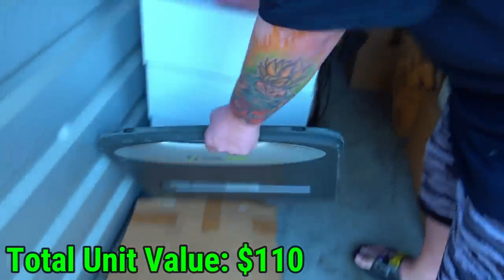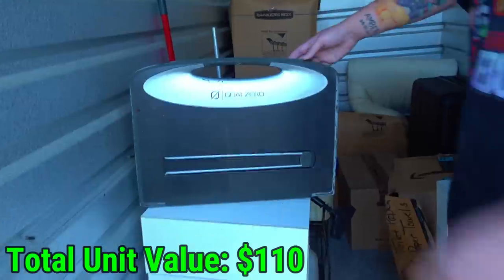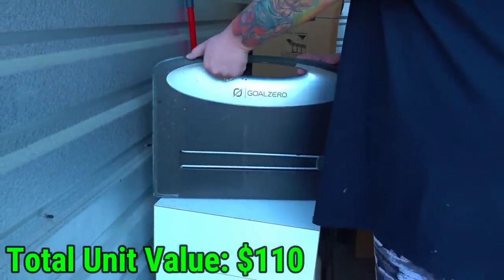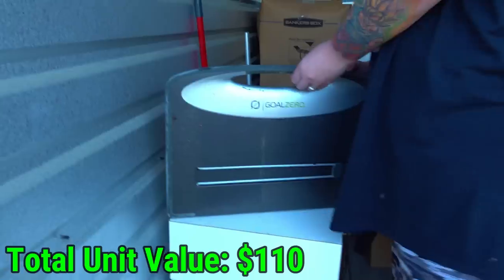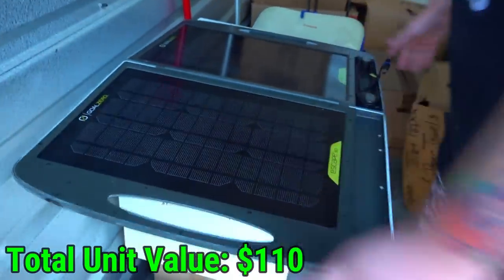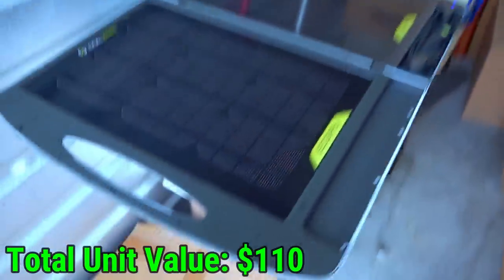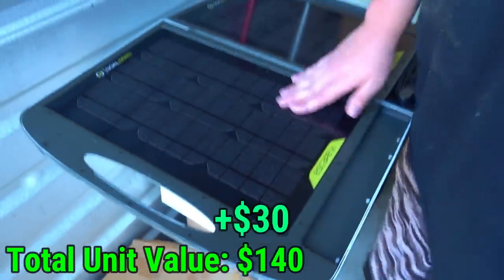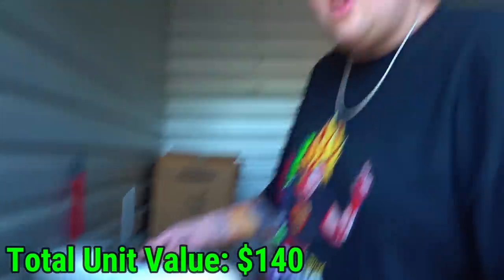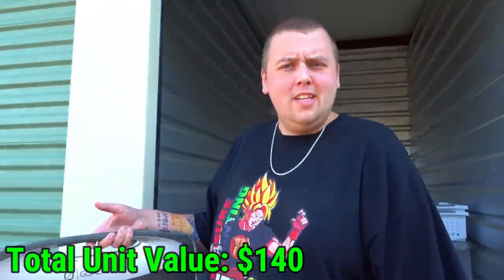What is this Goal Zero thingy here? It's really heavy. What are these switches? It's got to open up. There it goes - Goal Zero Escape 30. It's blinking, so I guess that means whatever it is works. I have no idea what it is. We'll do that and hopefully that's something good.